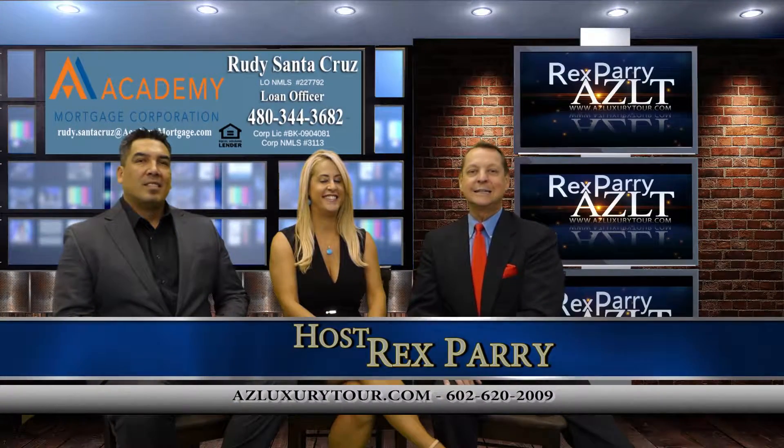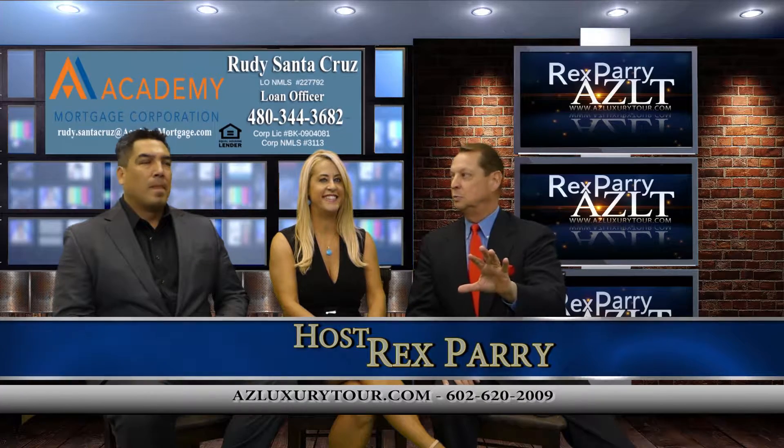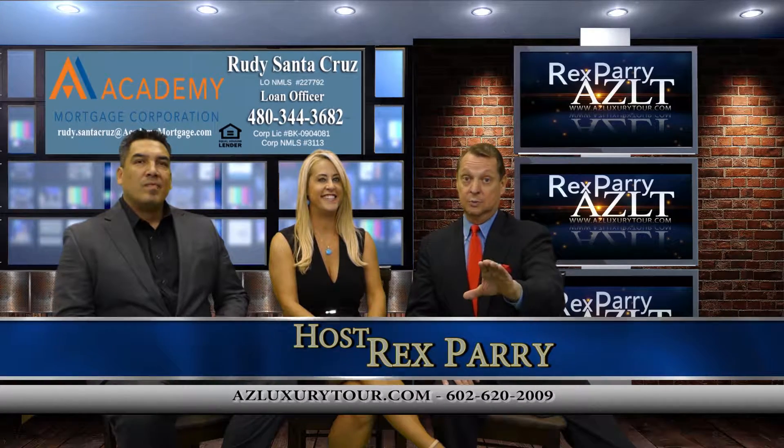Welcome back to the show everyone. It's called azluxurytour.com. If you are in San Diego and happen to see these beautiful real estate properties, it's Arizona — Arizona prices.